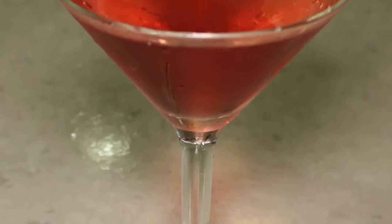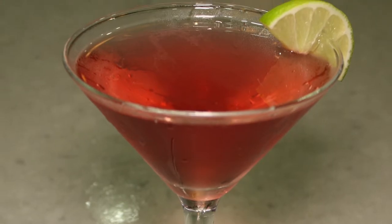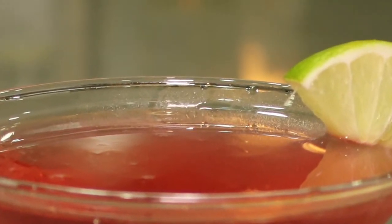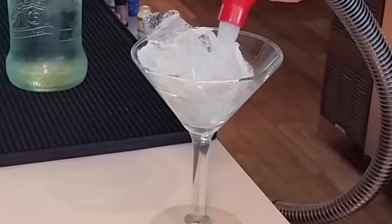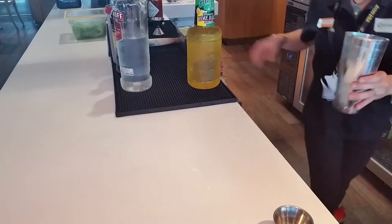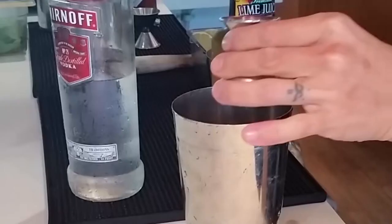Cosmopolitan. The Cosmopolitan is a tart cocktail using vodka, triple sec, and cranberry juice with a hint of lime. Start by chilling a martini glass with a scoop of ice and water. Then, in a mixing tin, add a heaping scoop of ice, the vodka, triple sec,